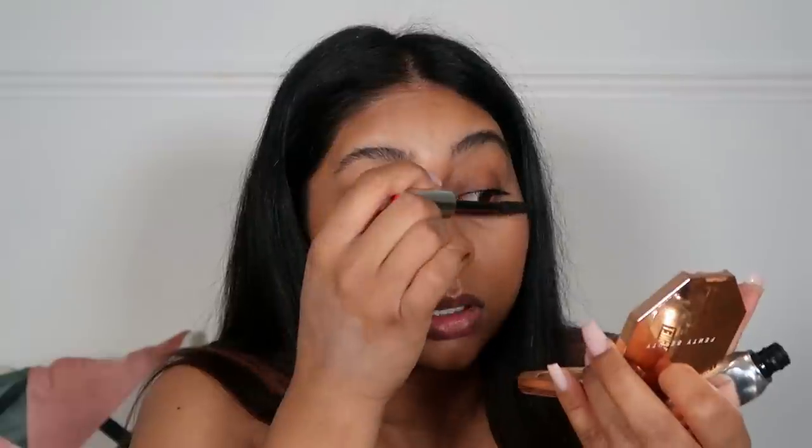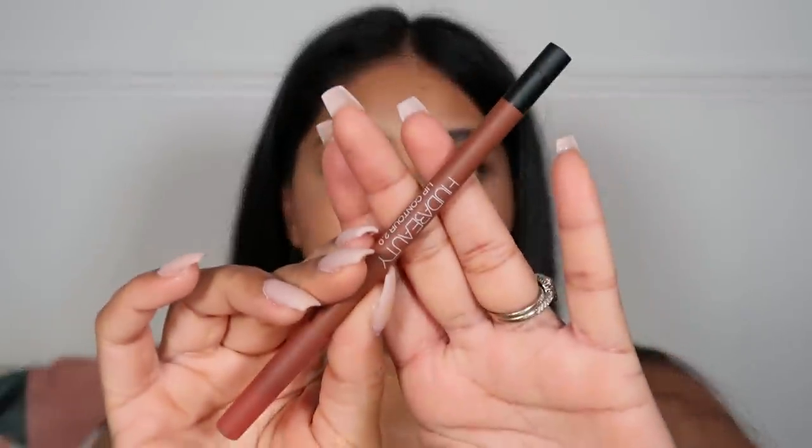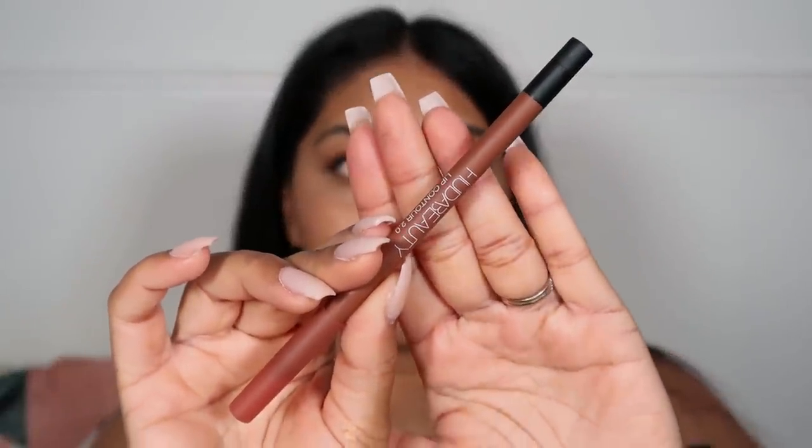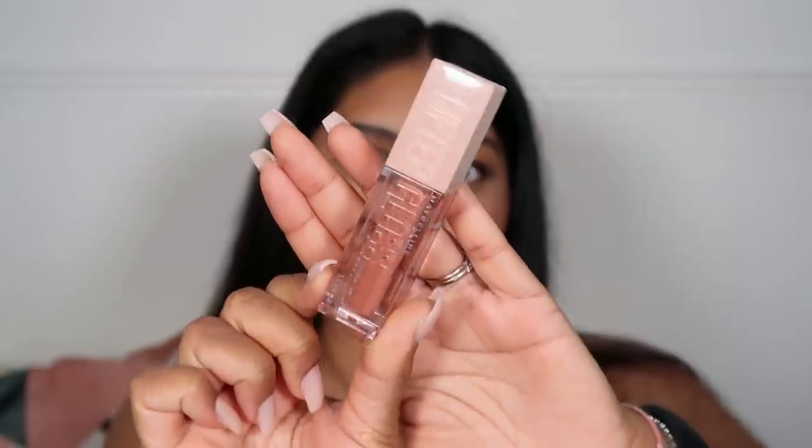I'm just going to put a little bit of mascara on, and then for lips I'm going to go in with the new Huda Beauty Lip Contour 2.0 in the shade Terracotta. Then I'm going to use the new Maybelline Lip Gloss in the shade Amber — these have hyaluronic acid in them and it just gives this really plump look to the lips.